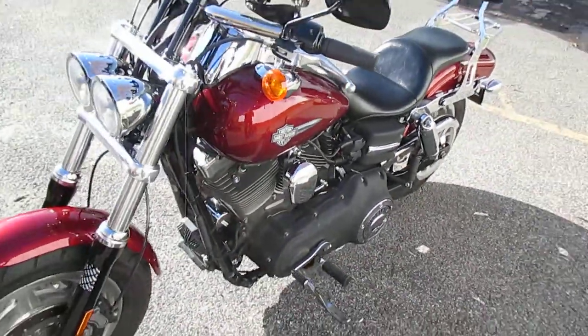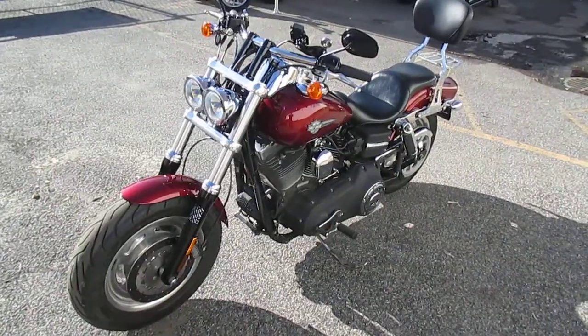This is a Dyna Fat Bob that can do it all. Nice loaded up bike.